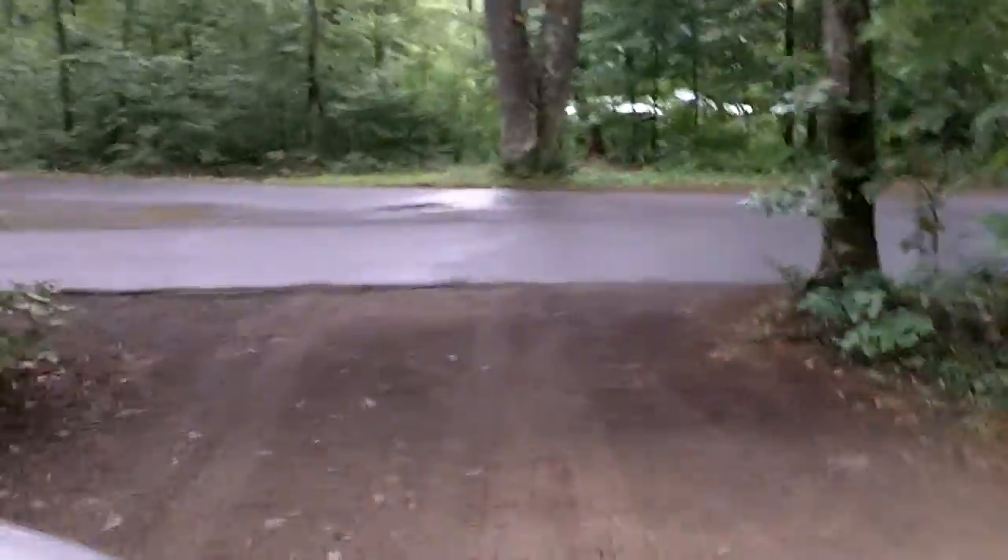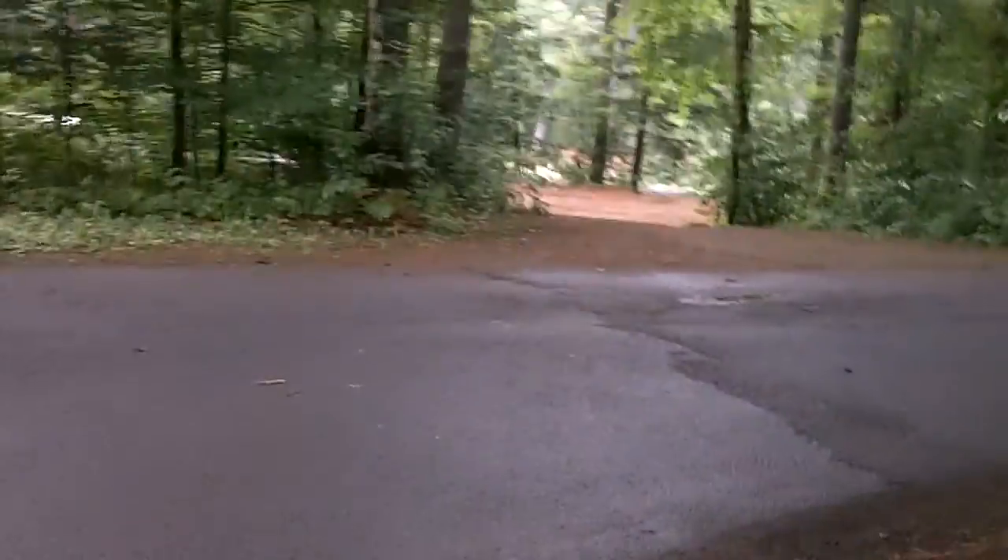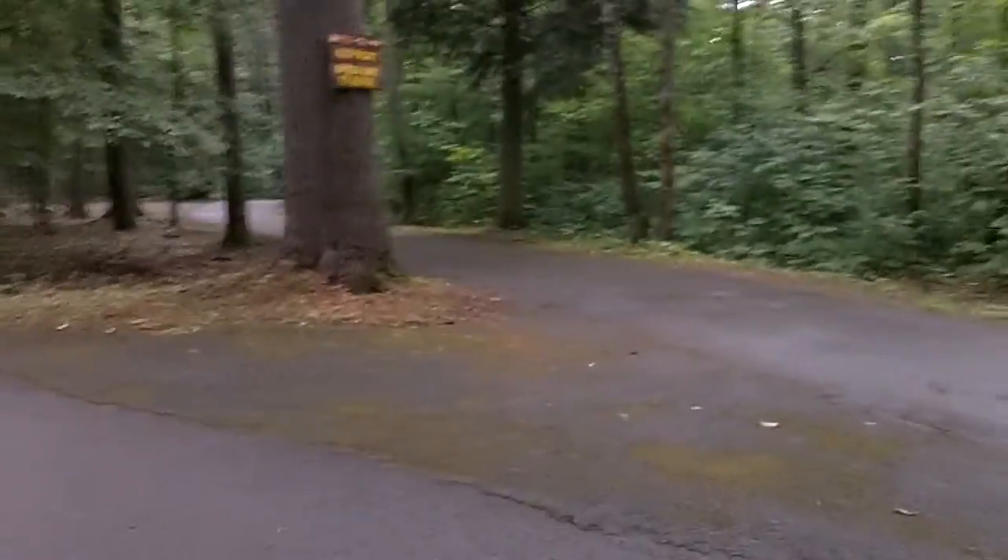So this is our campsite at Sacandaga Campground. July 28, 2013. First time I've been here, second time Tosh has been here. It's actually a pretty good site.